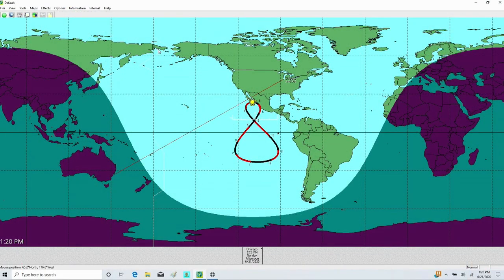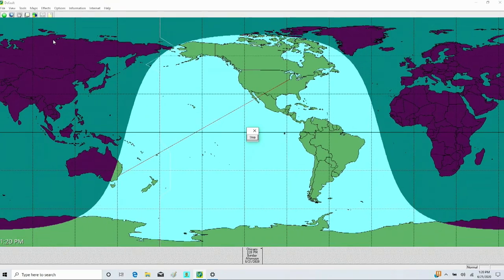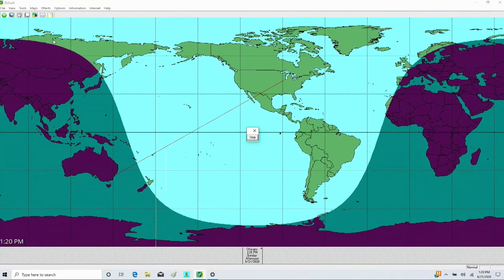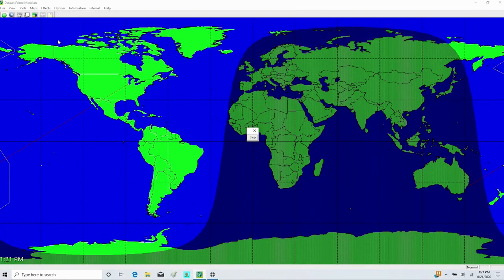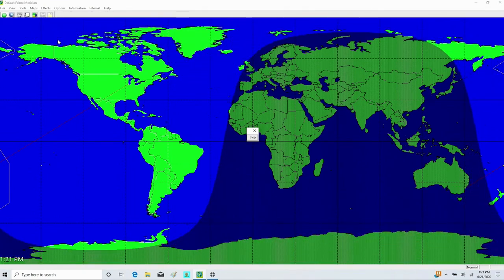They also have an animation showing how the Terminator line changes shape every day throughout an entire year — favoring either the northern or southern part of the world with more light. On the stationary-map version it would look like this, showing how the line shifts if you viewed it at the same time of day throughout the whole year.